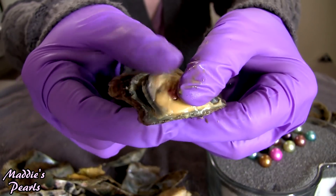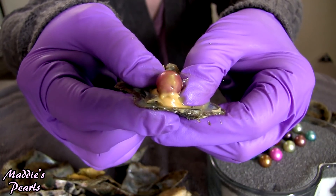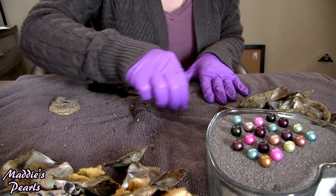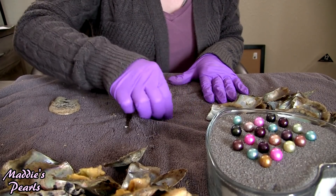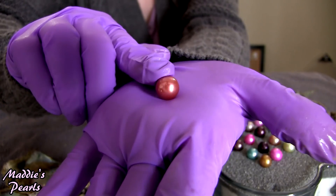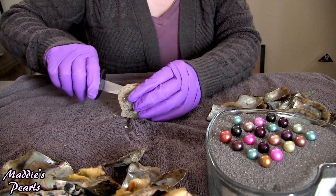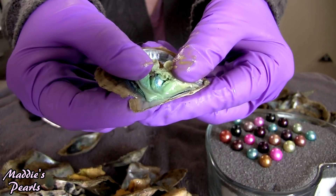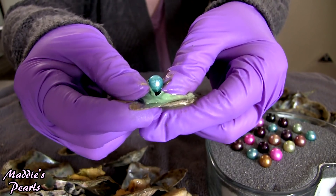And look at this beauty — that is my gorgeous copper. Beautiful pearl. I love the copper color; it's quite possibly my favorite Edison color ever. It is just an absolutely stunning color and a stunning pearl. I think that's my favorite pearl out of the whole dish, and it is massive — way bigger than 11 millimeter. And last but not least, another gorgeous light blue, very vibrant light blue.